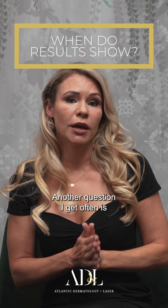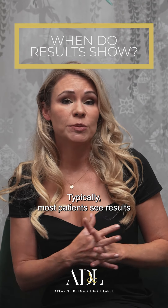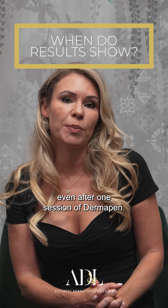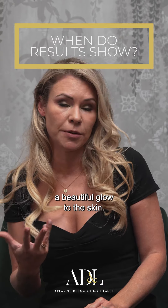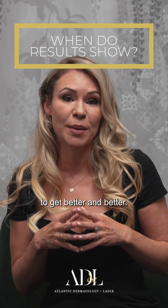A question I get often is how long does it take to see results. Typically most patients see results even after one session of Dermapen. It takes the skin about 7 to 10 days to slough off that dead skin, but after about 10 days you can really see a beautiful glow to the skin. With repeated sessions, the skin will continue to get better and better.